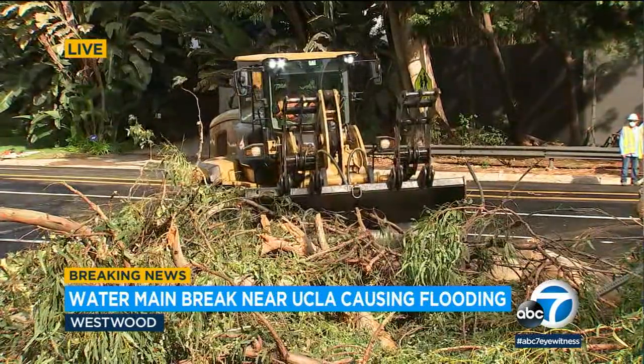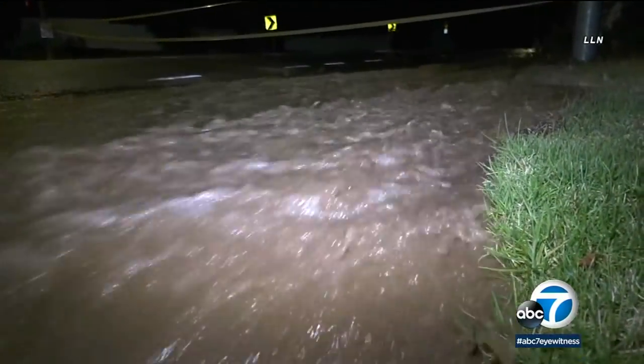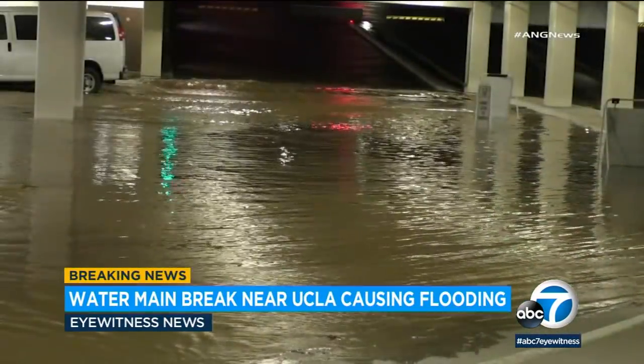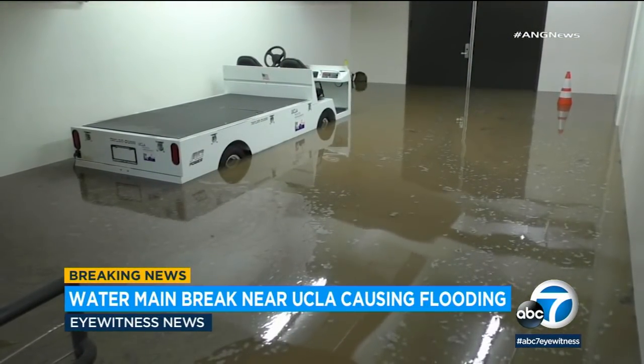UCLA quickly sent out an email warning students about the break. Parking lots 4 and 7 on UCLA's campus had flooding, as did Charles Young Drive North and the intramural field. Water flooded about 10 cars with approximately 3 to 5 feet of water.